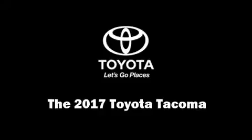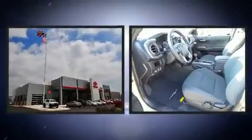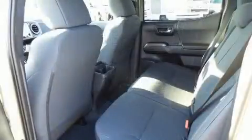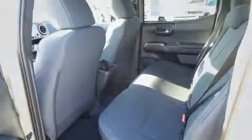Take command of the road in the 2017 Toyota Tacoma. This four-door, five-passenger truck is ready to drive off the showroom floor. It features four-wheel drive capabilities, a durable automatic transmission, and a 3.5-liter six-cylinder engine. Top features include front fog lights,